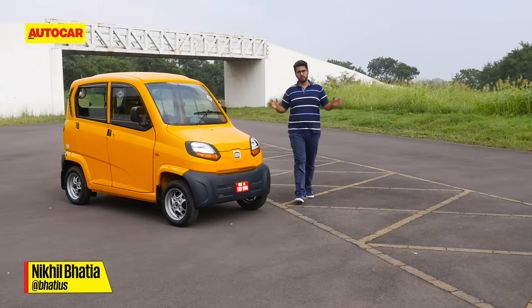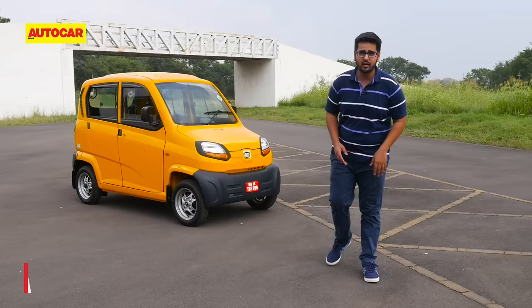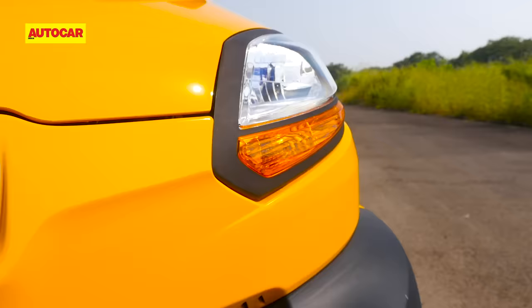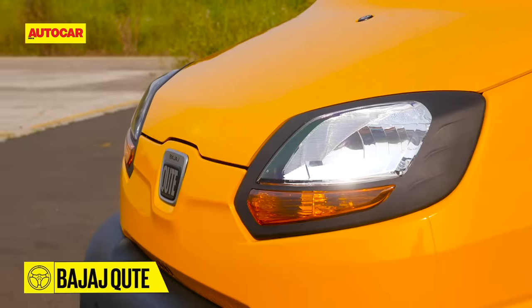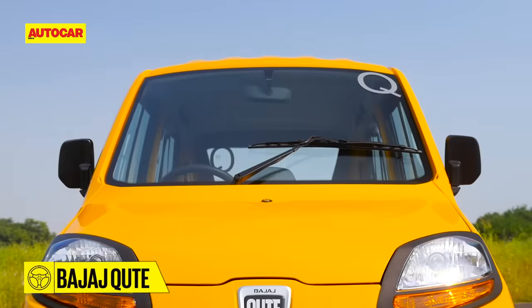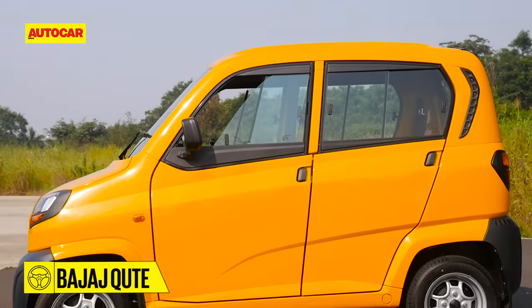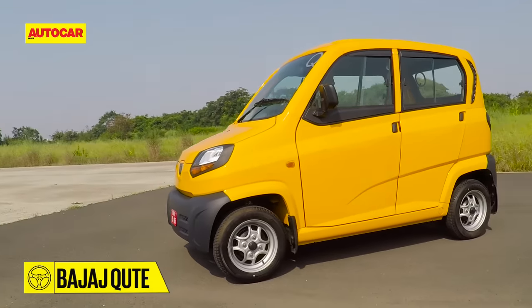It seems the smaller the car, the bigger the controversy. This is the Bajaj Qt, and it's been a long time coming. But is this even a car to begin with? Yes, the Qt has four wheels, but a car it isn't. This is a vital point to understand because the Qt is not governed by the same regulations as the cars you and I are familiar with. What the Qt actually is, is India's first quadricycle — think midway point between a three-wheeler and a traditional car.